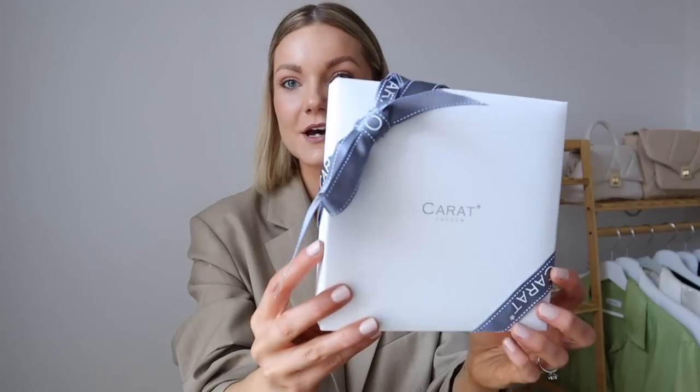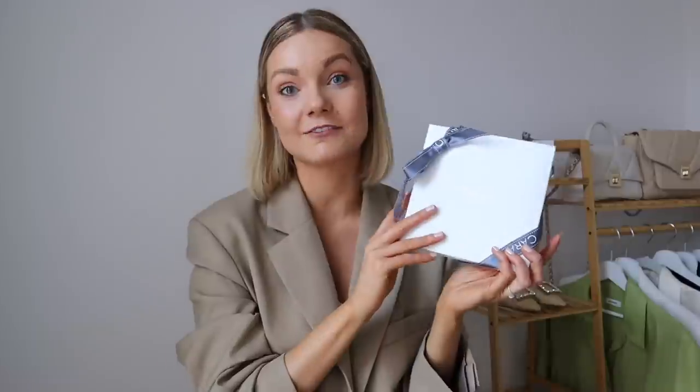Before I get into the video and talk about all the styling, I just want to talk about today's sponsor, Carrot London — one of my favourite jewellery brands. I'm so pleased to be working with them and I've got some beautiful pieces to show you. Carrot was founded almost 20 years ago with the idea of combining fashion and fine jewellery. One of the main reasons I love Carrot is that they work exclusively with the finest alternatives to mined gemstones, making them a great sustainable alternative.